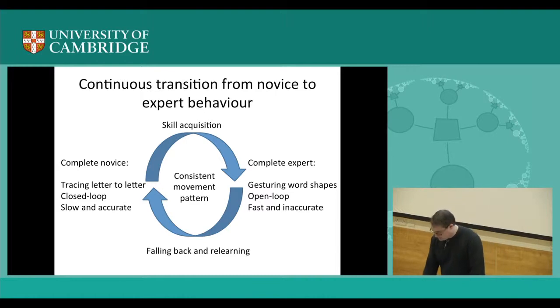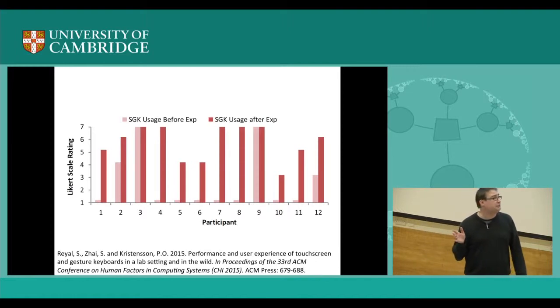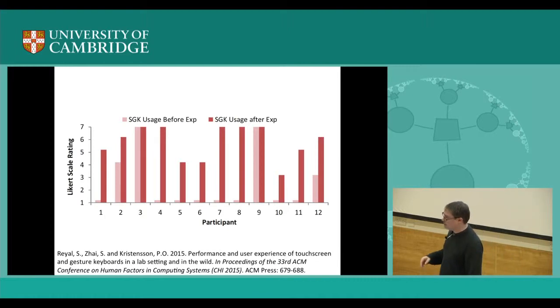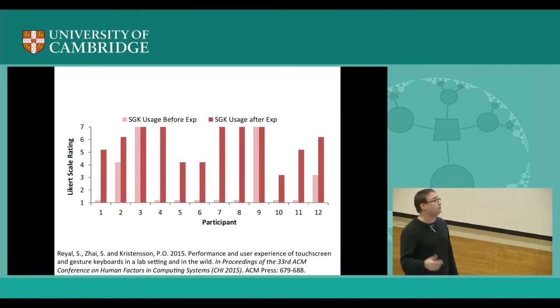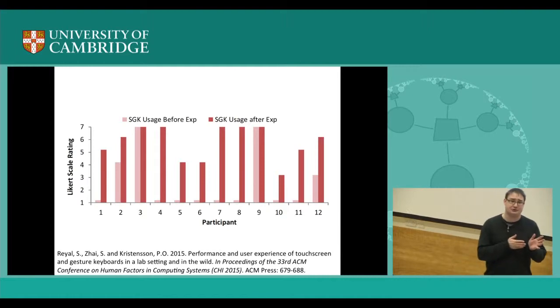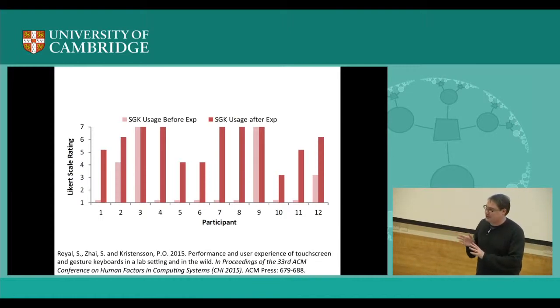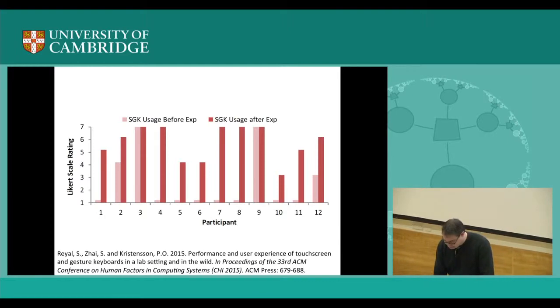You will always be somewhere in the continuum between a total novice and a total expert, but the transition is continuous. One nice indication from a recent paper: we tracked how much people used the gesture keyboard versus the traditional touchscreen keyboard on their own. A lot of users actually changed their uptake of the gesture keyboard after the experiment — they were introduced to it, started using it, and just liked it better. This is one way of innovating where we stay almost the same for the user: instead of tap, tap, tap, you just slide between the keys.